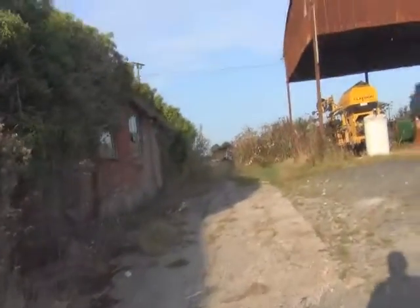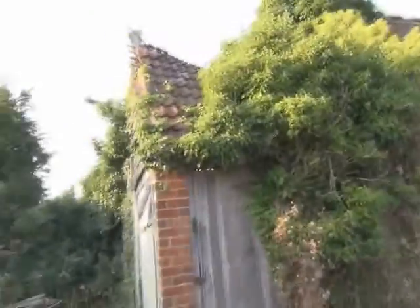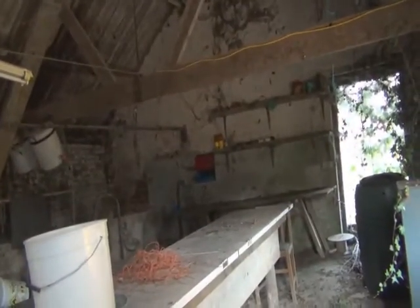Here's a view of the outside farmshed. Let's go in. Alright, so I'm in the farmshed and it looks like it's been abandoned for a long time.